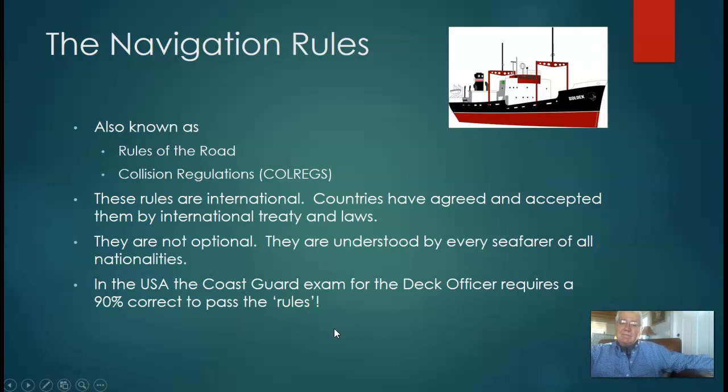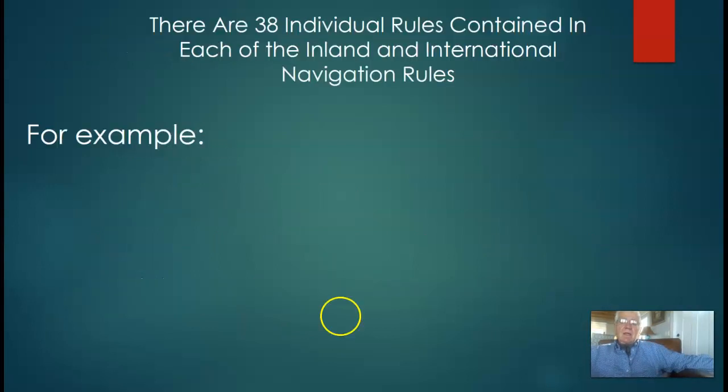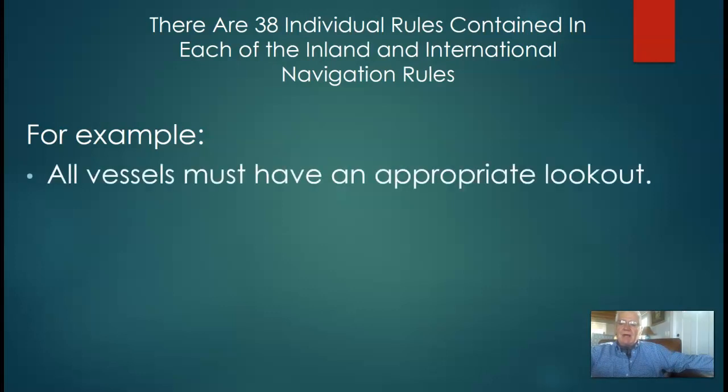That's pretty extreme. There are 38 individual rules contained in the book, in the inland and international rules. Here in the United States we have a lot of inland waterways, so we do have some special rules like for the Mississippi and the Columbia River. But generally they're very, very close to the international rules. You won't have to worry about that one right now.